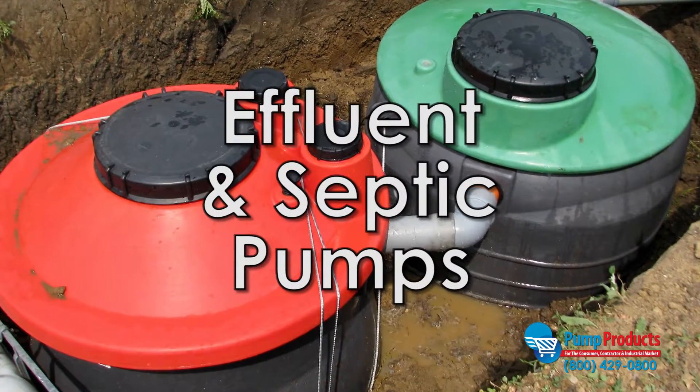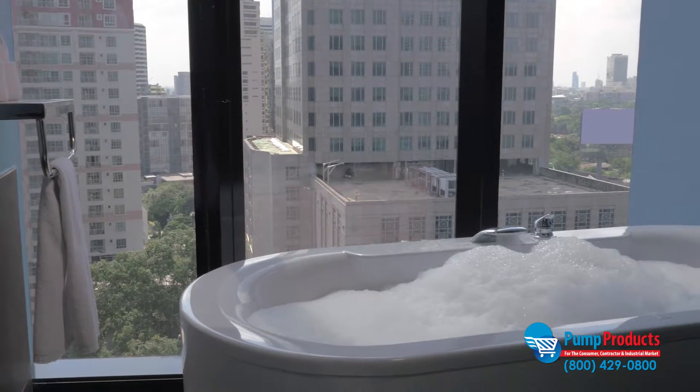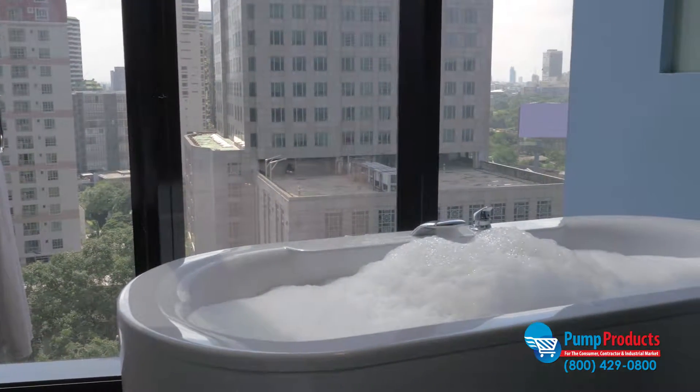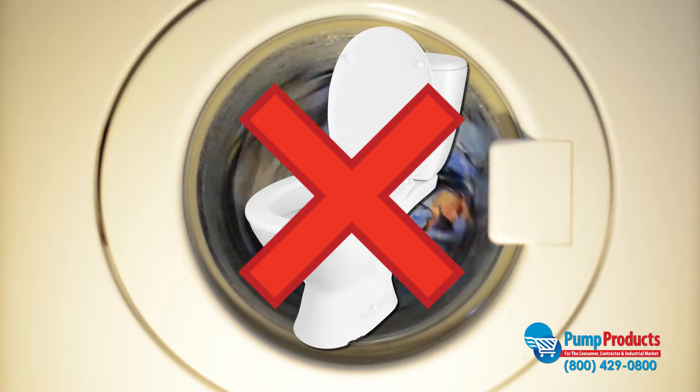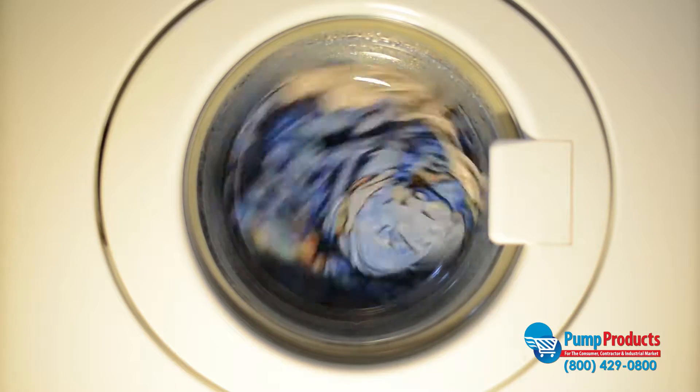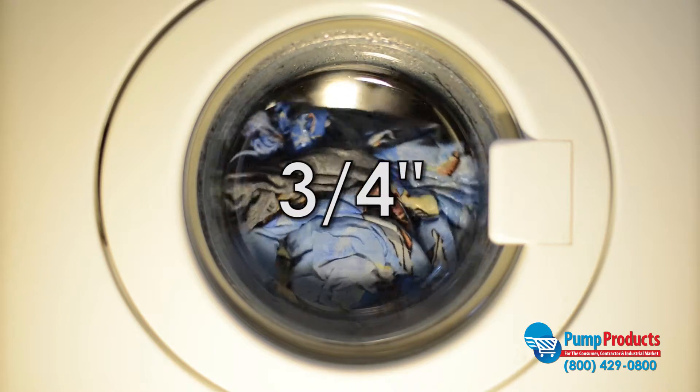Effluent and septic pumps are designed to move gray water out of a building's water system. Gray water is waste water from baths, sinks, washing machines, and other water appliances not connected to a toilet. Since gray water may contain solids, effluent pumps are capable of handling solids up to three-fourths of an inch.